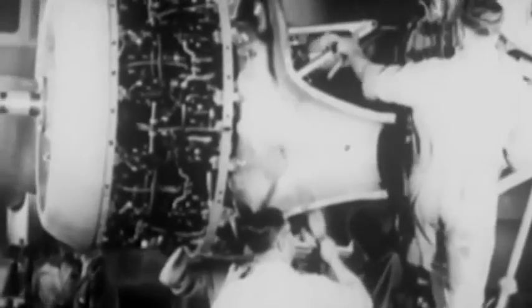When the engines finally go to the bomber, they will tear through the air at nearly 300 miles per hour. They are as near to perfect as human hands and ingenuity can make them.